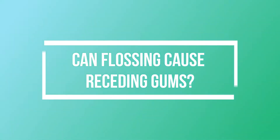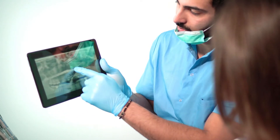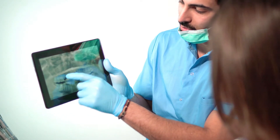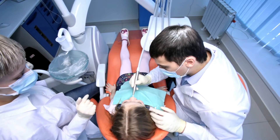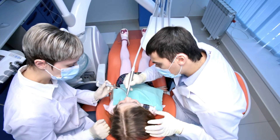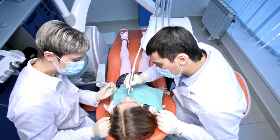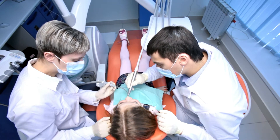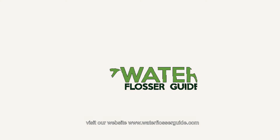Receding gums are incredibly dangerous. If you notice the first signs of your roots showing — in other words, your teeth growing longer — you should visit your dentist at once to revise your oral hygiene regime. Receding gums do not grow back but can be reversed and controlled against further harm. For more information on how to manage your oral health...